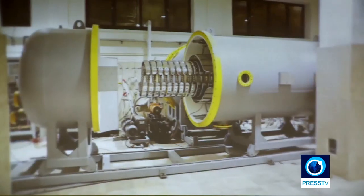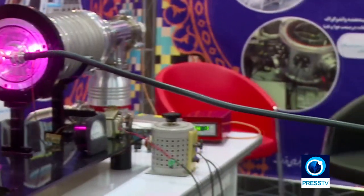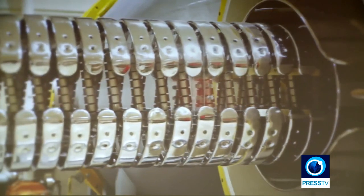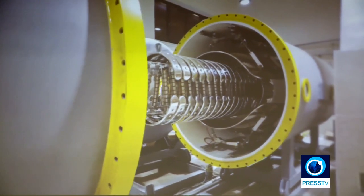But it didn't take scientists long to notice their byproduct — an extremely bright light that can be used in investigating the structure of crystals and proteins, monitoring air pollution, studying disease mechanisms, HD imaging, and cancer radiation therapy, among other applications.